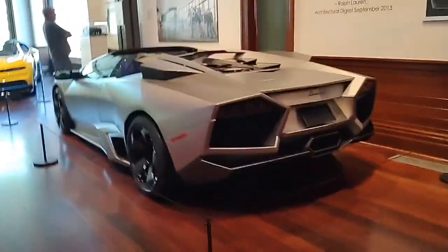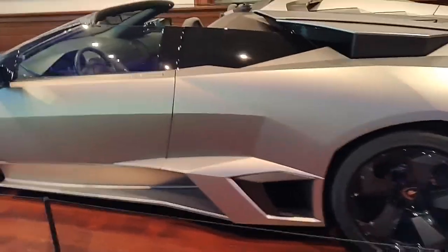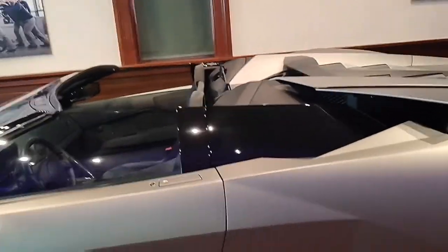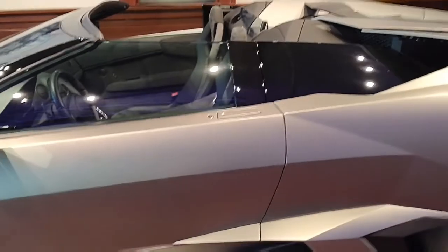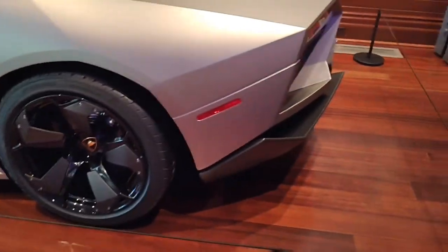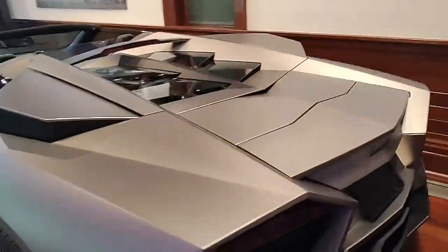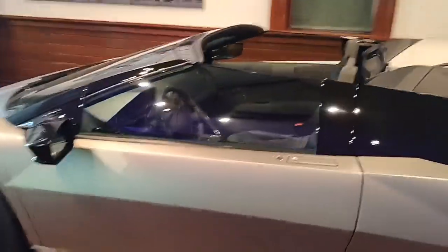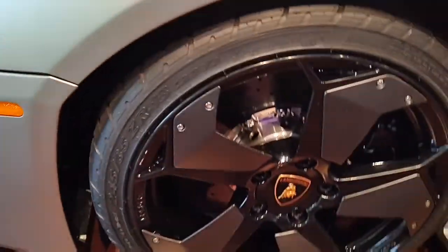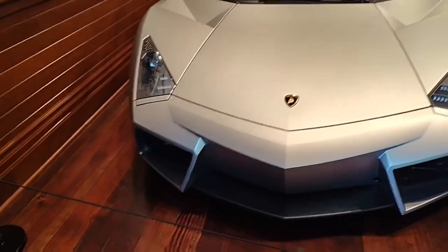Right here we got a Lamborghini Reventon — I don't know how to pronounce it. But this is also a super rare car. I think this version, the Roadster version, there's only like 15 in the world or something crazy like that. I'm pretty sure they made this car before the Lamborghini Aventador, so that's what they based the design off of. I just love the design with all the pointy edges — it's really intense looking. Look at the wheels too — those wheels look really cool. I do see the resemblance of the Lamborghini Aventador on it.